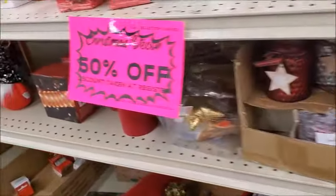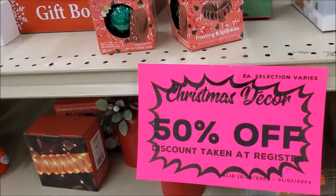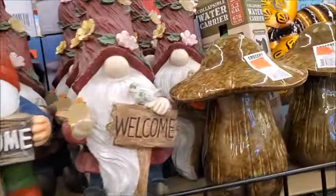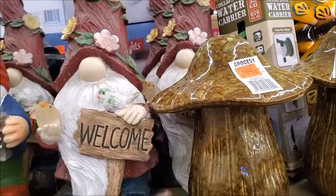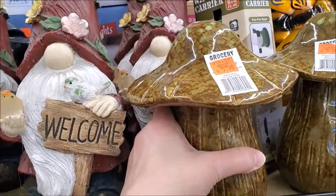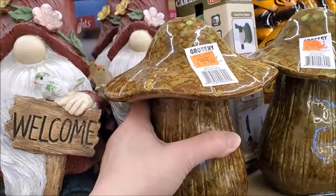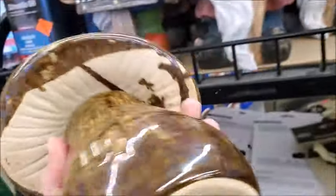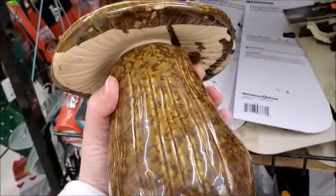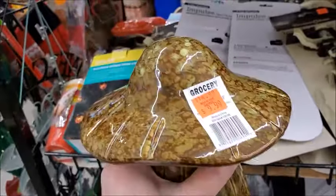They have the 50% off. Let me see if there's anything good. So this would be... the regular price is $10, so it's $5 for this. I've been wanting to get one of these for a long time. $5 for this size — that's not bad. I think I'll go ahead and get it.